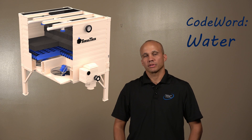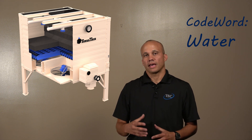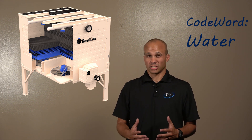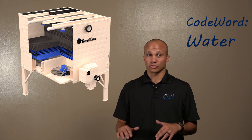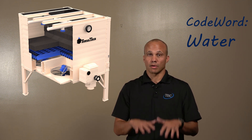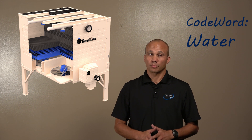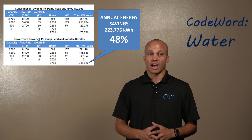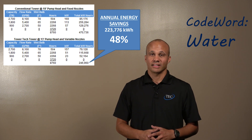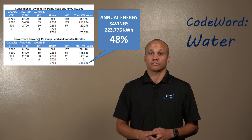With the reduction in pump energy from the lower head and the variable flow nozzles, we can actually save a bunch of energy. Combined with variable speed fans and independent control — turning some on and off and ramping them up and down — you can get a pretty good savings. In this example project, almost 224,000 kilowatt hours a year in savings — that was a 48 percent energy reduction.